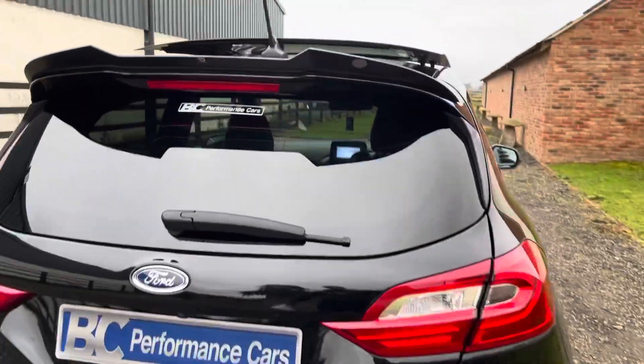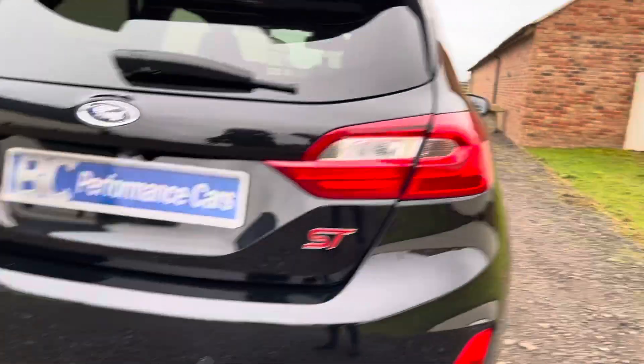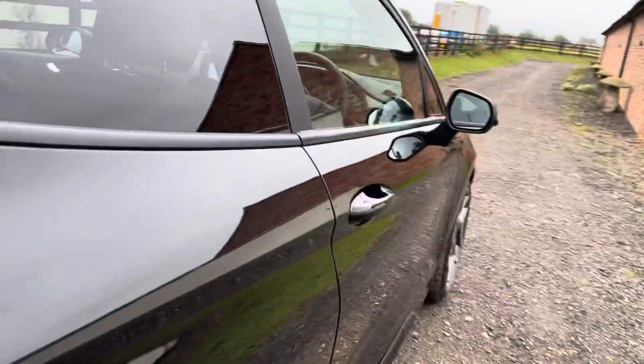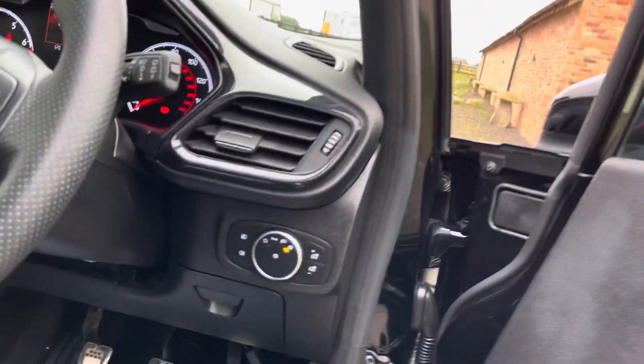As a result we have rolling road figures of 244bhp, resulting in a really confident hot hatch. Loaded with specification on these ST3s, including reversing camera, reversing sensors, and automatic headlights.